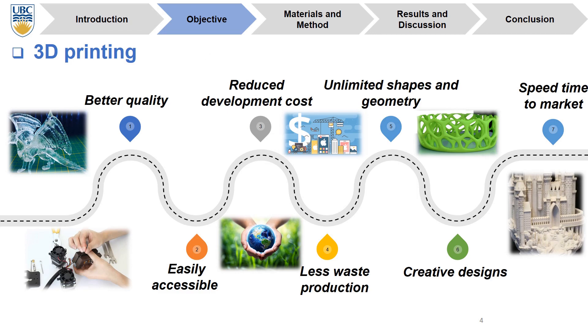There are numerous methods to form polymer nanocomposites, but one of the most important and reliable methods is 3D printing. In this method, we can form our polymer nanocomposites in complex shapes. It has a lot of advantages such as better quality, reduced development and labor costs, easy accessibility, less waste production, unlimited shapes and geometry, fast speed to market, and creative design.